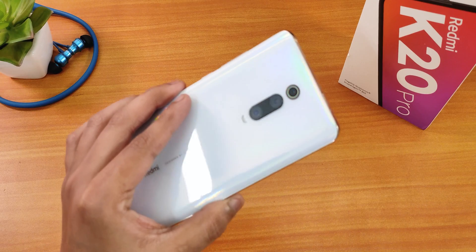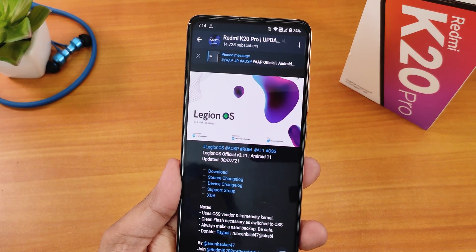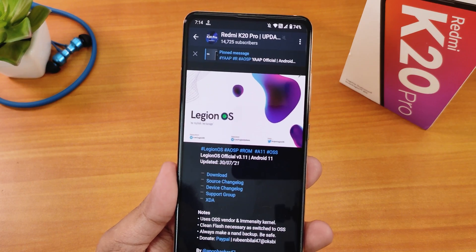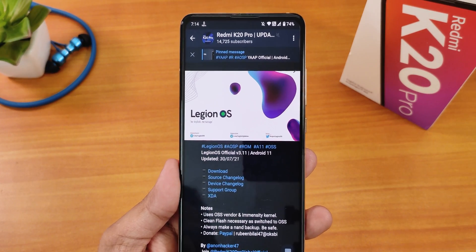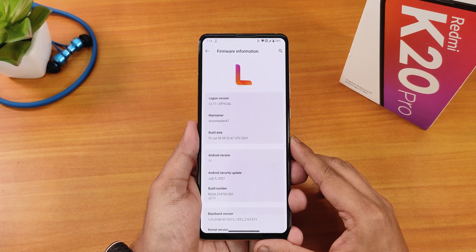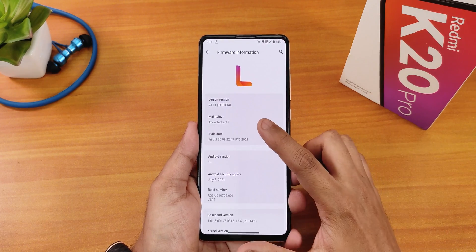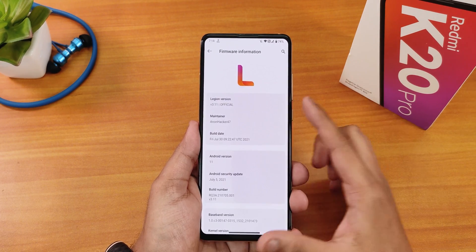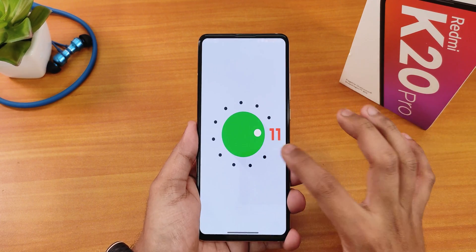What is up guys, this is Tito back with another video on the Redmi K20 Pro. Today I'm gonna be showing you the latest Legion OS version 3.11, build date 30 July 2021. This is an OSS vendor based ROM and of course this build includes GApps. The about section shows version 3.11 official build, the maintainer's name is anon hacker 47, and the Android version is Android 11.